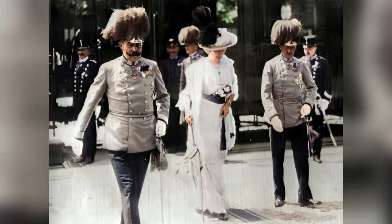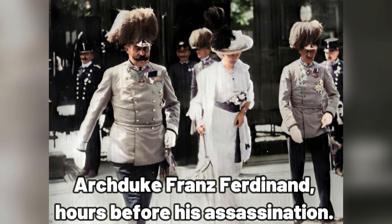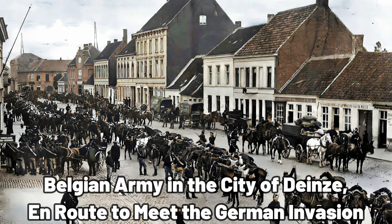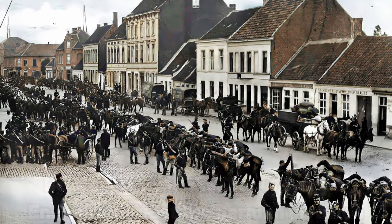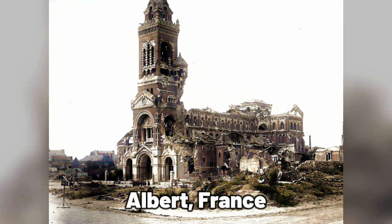World War One, known at the time as the Great War, was triggered in 1914 when Archduke Franz Ferdinand of Austria-Hungary was assassinated by a Bosnian Serb nationalist. When Austria-Hungary declared war on Serbia on July 28, 1914, a complex web of allegiances and imperialist ambitions expanded the conflict, turning a regional issue into a global war that would lead to unprecedented destruction and loss of life.